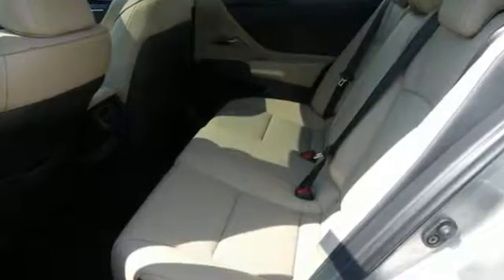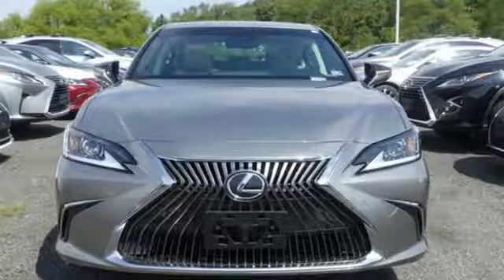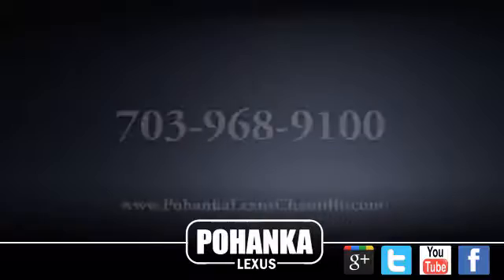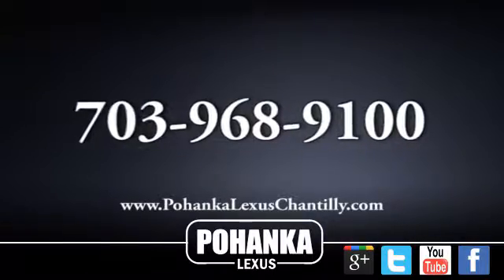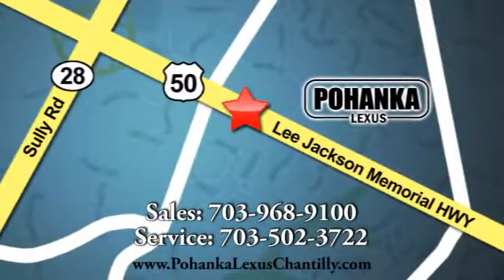Luxury awaits in every Lexus. Someone is going to drive this fantastic vehicle off the lot — it should be you. Test drive it today. Call us now for more information on this vehicle or visit today. We're conveniently located at 13909 Lee Jackson Memorial Highway in Chantilly.